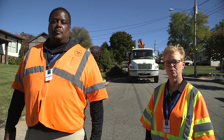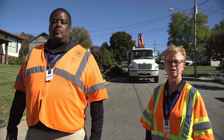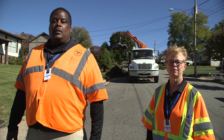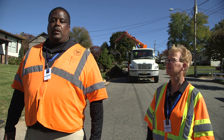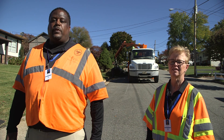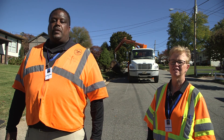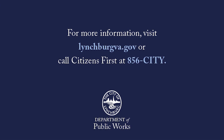All this seems like a lot to remember, but once you get in the habit of setting out your bulk and brush in a safe, proper, and timely manner, everyone will benefit. In working together, we can all help to keep Lynchburg a clean, safe, beautiful place to live, work, and play. If you have any questions, you can call our Citizens First Information Center at 434-856-CITY, or go to the city website at lynchburgva.gov. Thanks for watching.